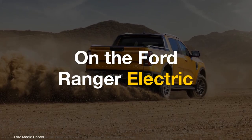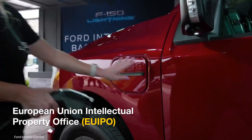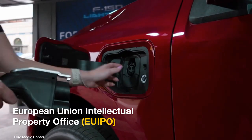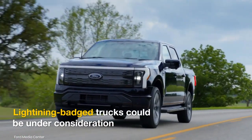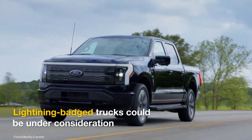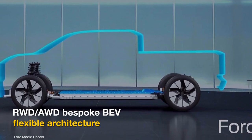Ford has recently submitted a trademark application for the Ranger Lightning name at the European Union Intellectual Property Office. This could mean that the Blue Oval is considering a new family of Lightning-badged electric trucks, and the Ranger Electric is likely to be based on the brand's new rear and all-wheel drive EV flexible architecture.